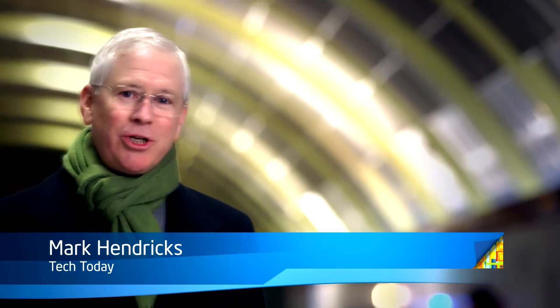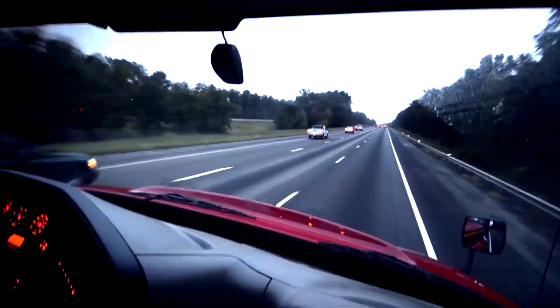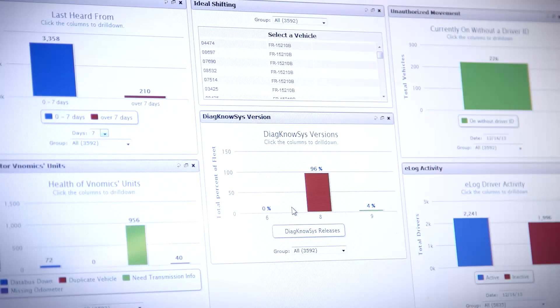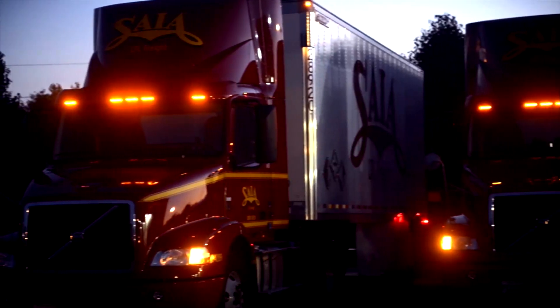Our next story is about a solution that brings intelligence to freight trucks, making drivers safer and more efficient while reducing fuel consumption. A company called Vnomics is providing real-time individualized driver coaching, comprehensive vehicle analysis, and safety and compliance tools through the Internet of Things. Brian Baileas of Sia LTL Freight tells us about how the trucking industry is changing.